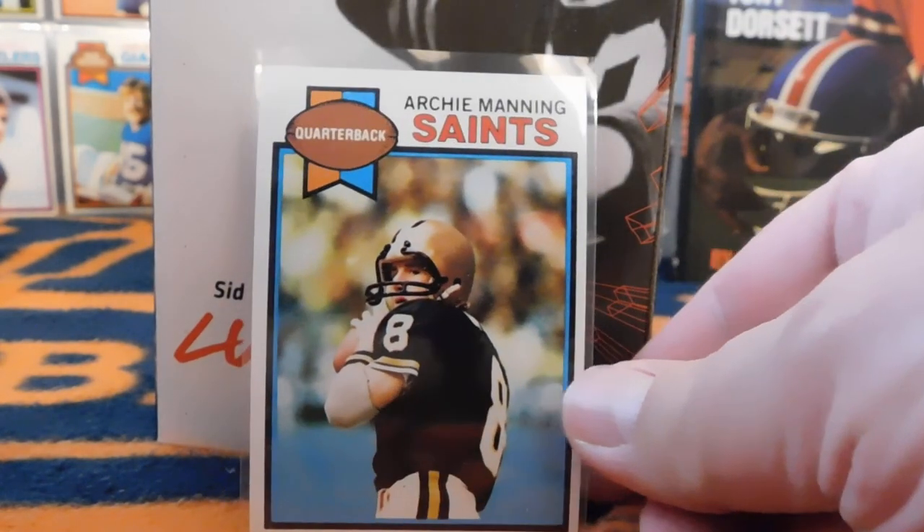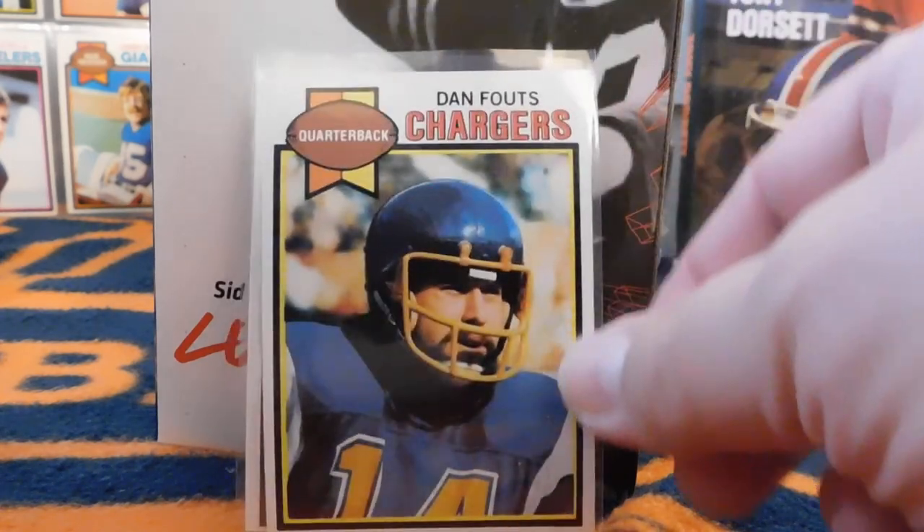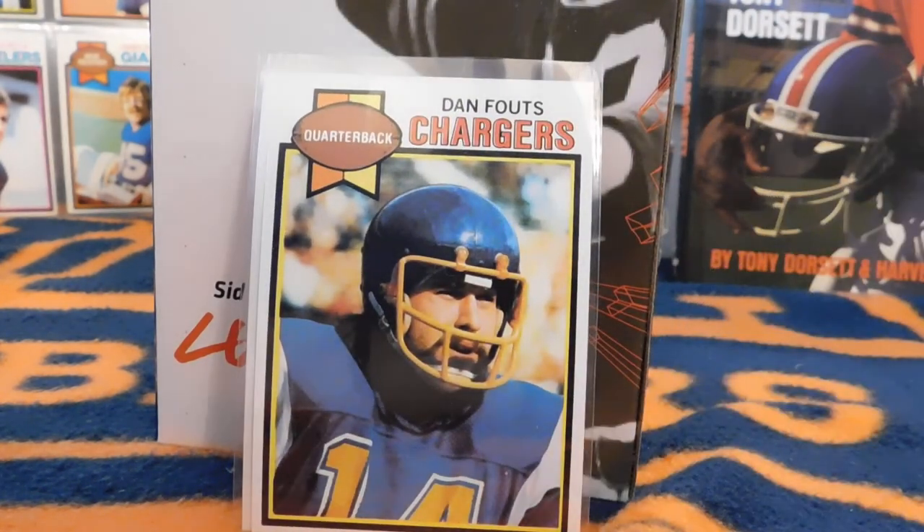Here we have Archie Manning — obviously just with the Manning name, thought I'd throw that one in. Dan Fouts — again, Hall of Famer, great player, and fun to watch for sure.